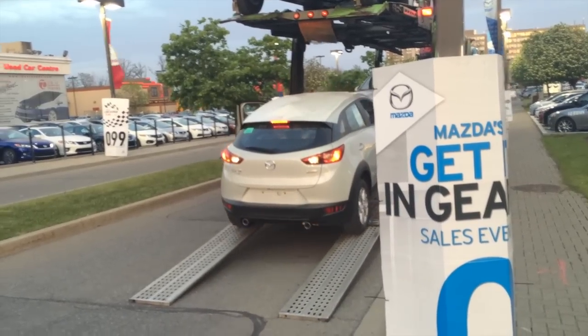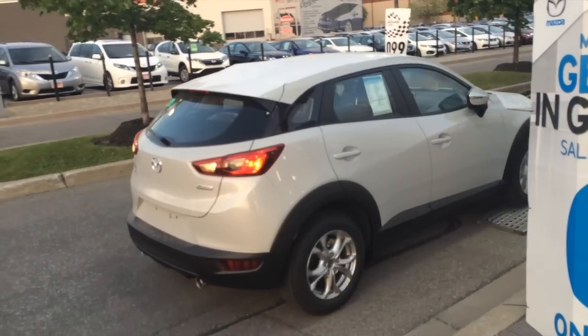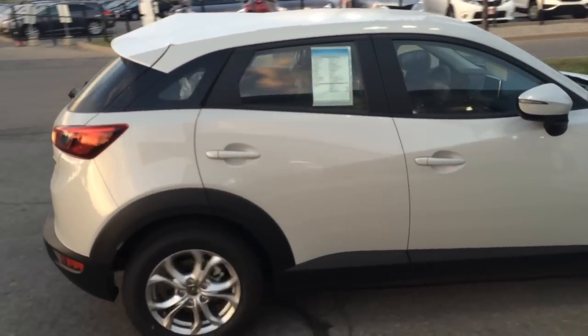The first CX-3 to be unloaded is the middle trim level GS in this beautiful new ceramic metallic paint — a very classy looking color.